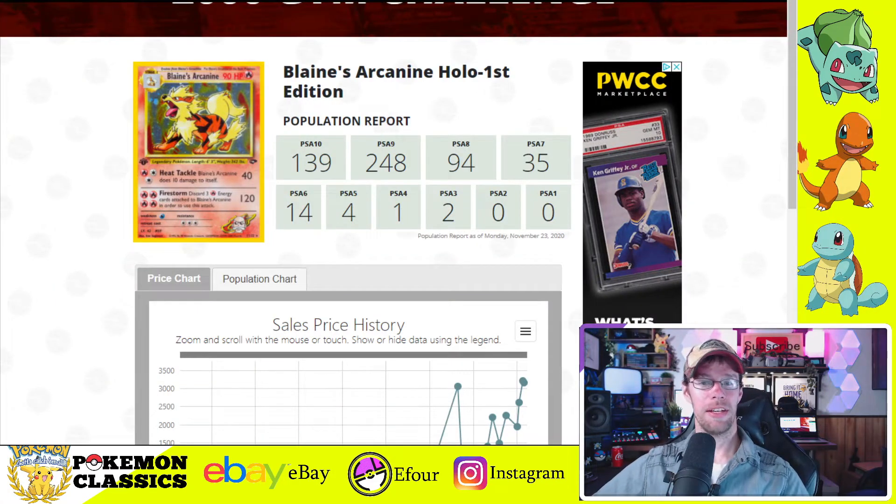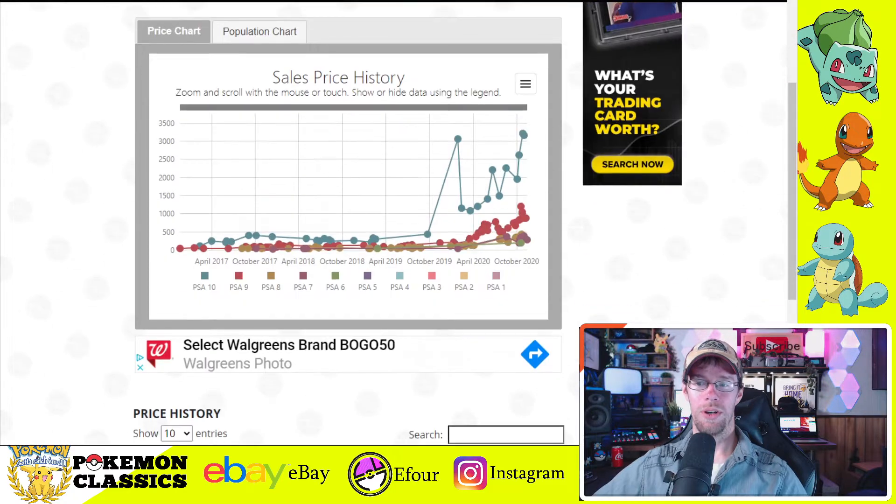It looks like there are 139 PSA 10 copies, which definitely isn't the lowest pop in the set, but it's not a very high population. If we look at some of the cards in base set or fossil set, one of the trends we're seeing in the market right now is a lot of correction for some of the lower value grades — the PSA 9s and PSA 8s. It's not uncommon to bounce back and forth a little bit, and that's normal. That's healthy. That's just supply and demand.